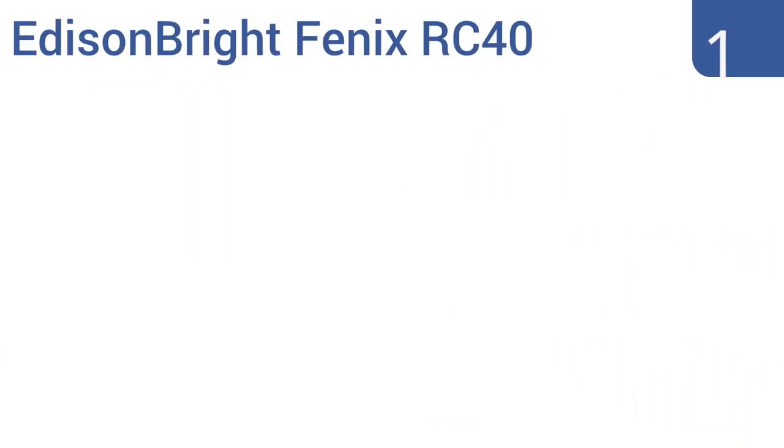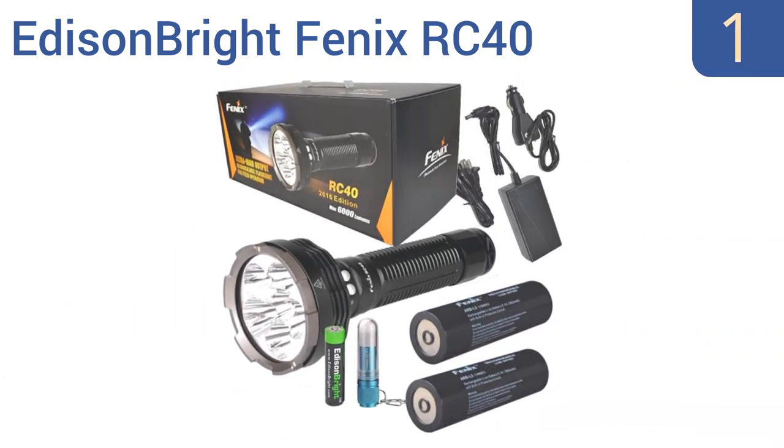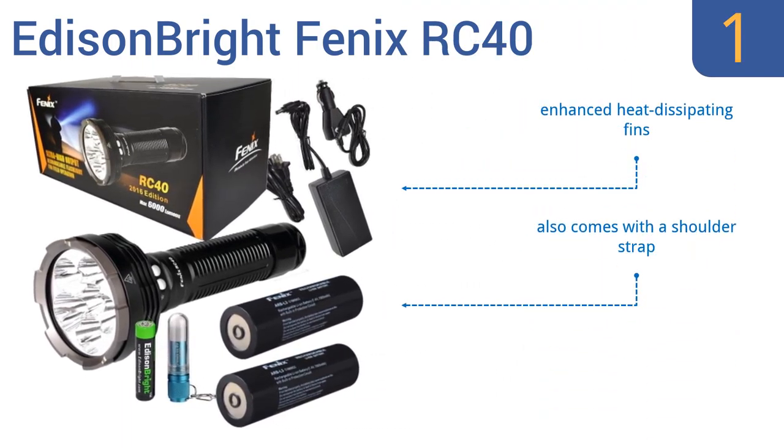Taking the top spot on our list, using its Cree XM-L2 U2 LEDs, the Edison Bright Fenix RC40 generates an ultra-high output of up to 6,000 lumens, giving it the ability to be used as a portable searchlight. Its aerospace-grade aluminum construction keeps it light and super easy to carry. It features enhanced heat-dissipating fins, a shoulder strap, and a dual neck switch for fast operation.